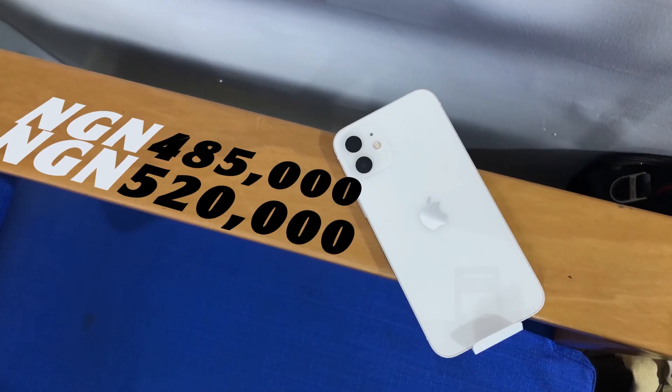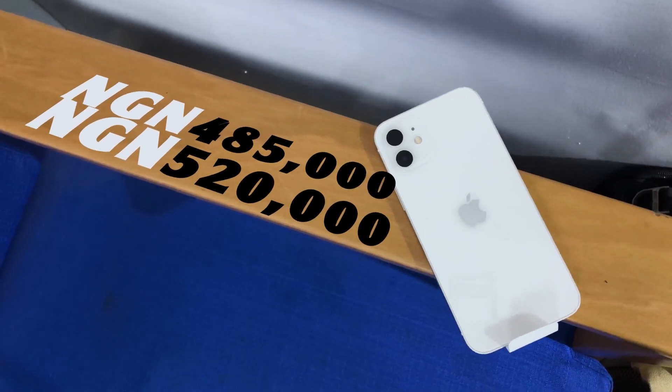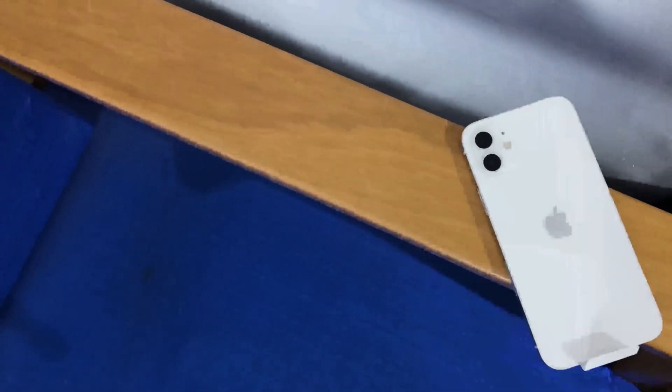The iPhone 12 is going for 485,000 to 520,000 Naira depending on storage, and in India it's going for 69,900 rupees. To be honest, that is a lot of money for a more affordable iPhone — but essentially, that's it. If you enjoyed the video please drop a like and subscribe, and I'll see you in the next one.